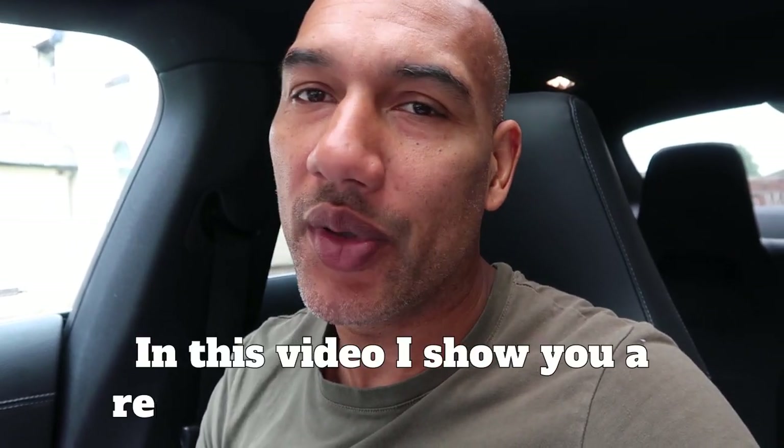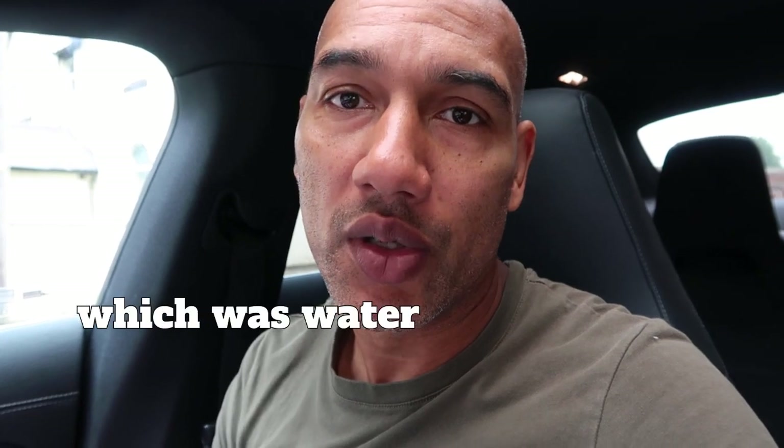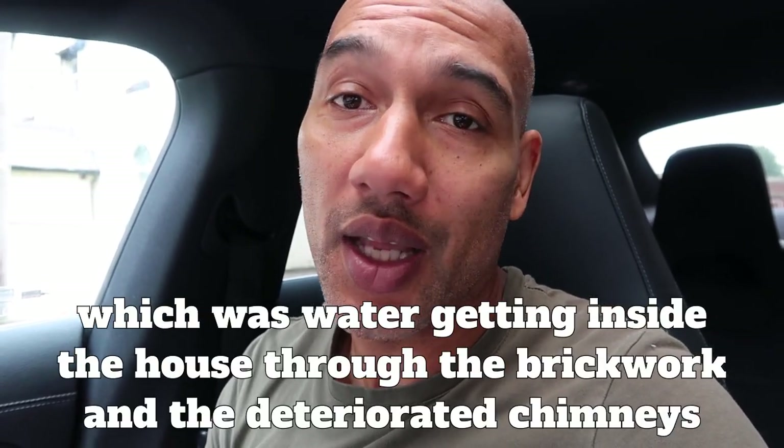I'm back at this property which I came to a few months ago — the one with the landlord next door. He didn't want to do any of the work to the chimney. The chimney is a shared chimney, so it's a shame when that happens because the only ones that lose out are basically the one landlord who's on the other side of that shared chimney and the tenants who have to put up with a damp issue in their property.